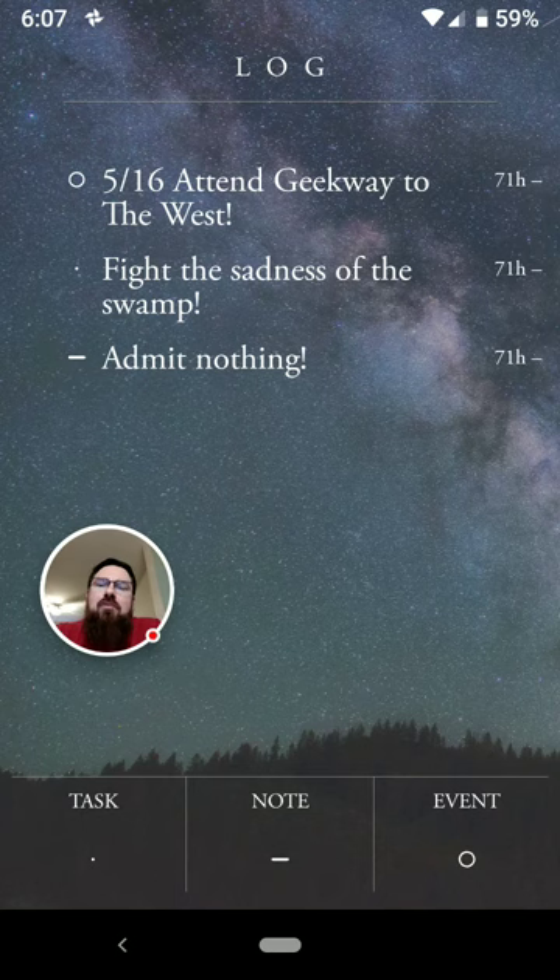However, the idea behind the bullet journal system — and this app is specifically intended for people who use the bullet journal system, not just the concept of a bullet journal — is that you should be reflecting on your bullet journal at least once a day, ideally twice. So two times a day, this app is going to remind you to reflect, and those are the opportunities to go in and move things out of the log.